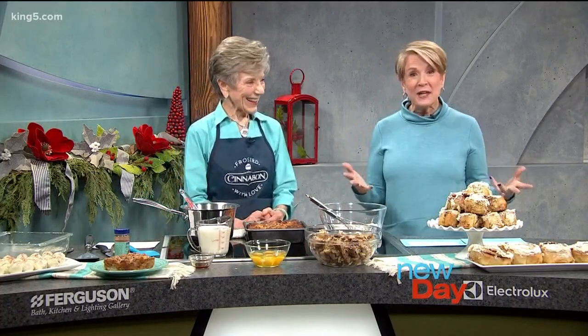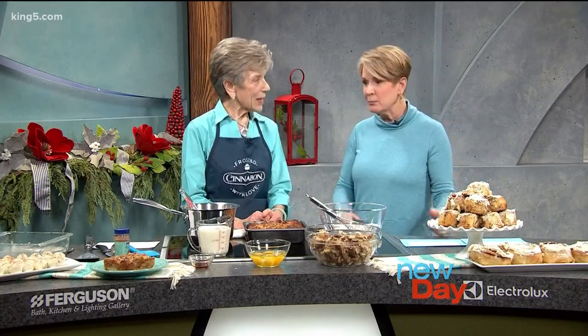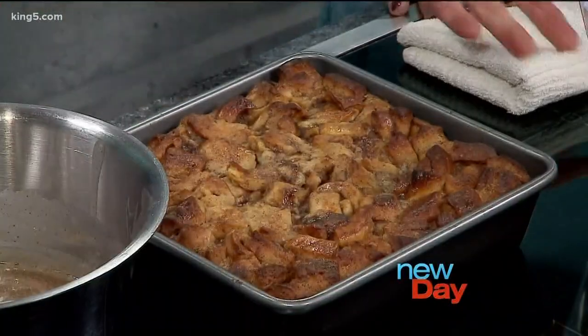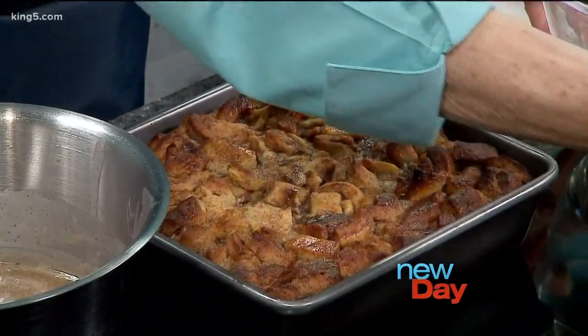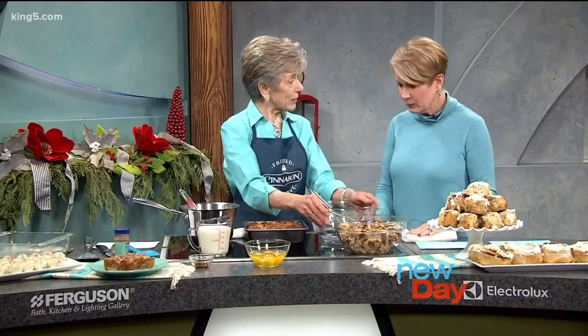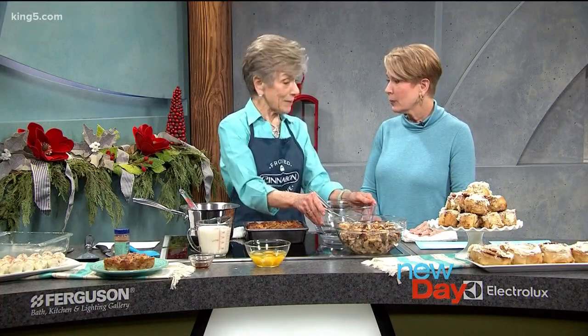So the cool thing is you can obviously just buy one and eat it if you want, but you can turn it into something really even more amazing by making bread pudding or some of these other things. The Cinnabon culinary team has been in the kitchen cooking up all kinds of ideas to make with cinnamon rolls at home.